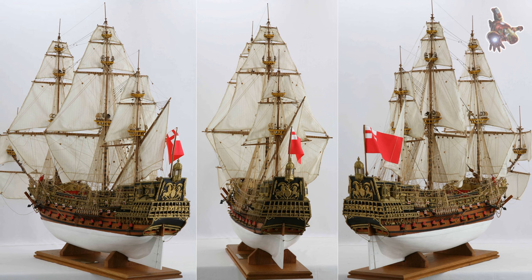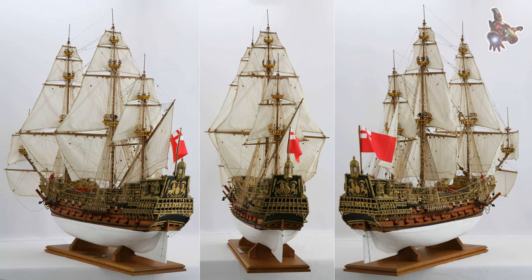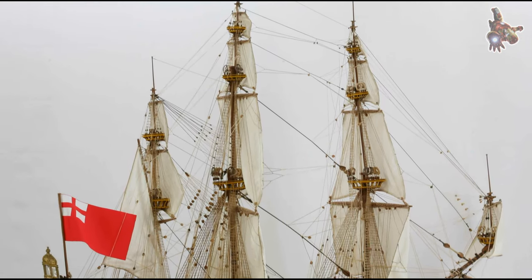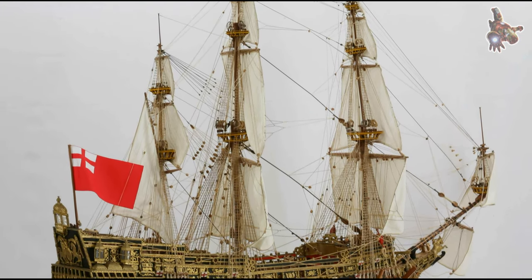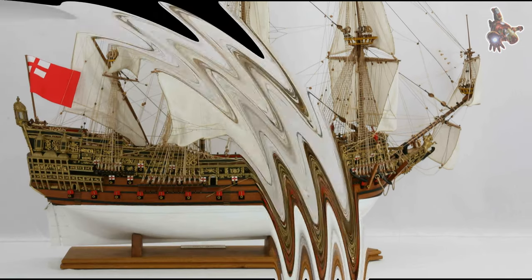Sovereign of the Seas was lavishly decorated with sculptures and wood carvings. Its figurehead was adorned with gilded statues, and the hull featured beautiful carvings, making it one of the most splendid and opulent ships of the period.